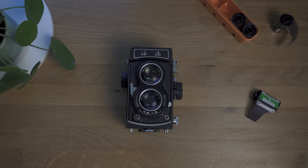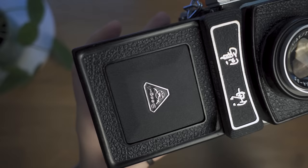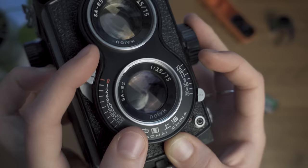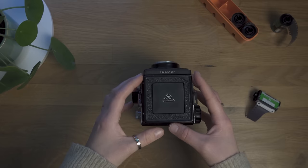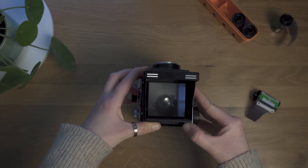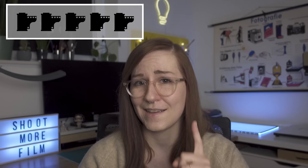Next is the Seagull 4B, a TLR — twin lens reflex — camera, which was my entry into medium format photography. It's a Chinese clone of the German Rolleiflex cameras, on the more affordable end of the spectrum. To be fair I haven't used it at all in the last few years, which is a shame because it's beautiful and very fun to shoot. Making this video is a good reminder to take it out more. For now, zero out of 5 film rolls, but I'm working on changing that.